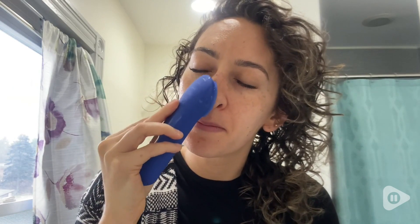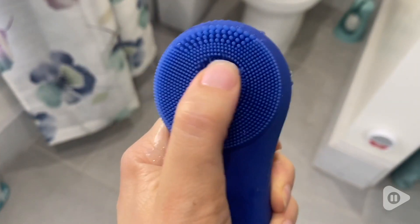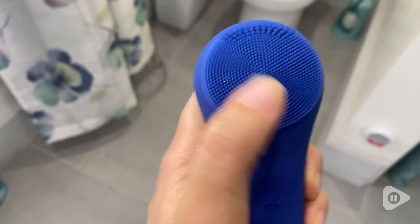Hey guys, it's Davida with WTI. I have recently discovered the most awesome beauty tool, which I really wish I discovered sooner. This is the Nagra Kula facial cleansing brush and it is electric and rechargeable.